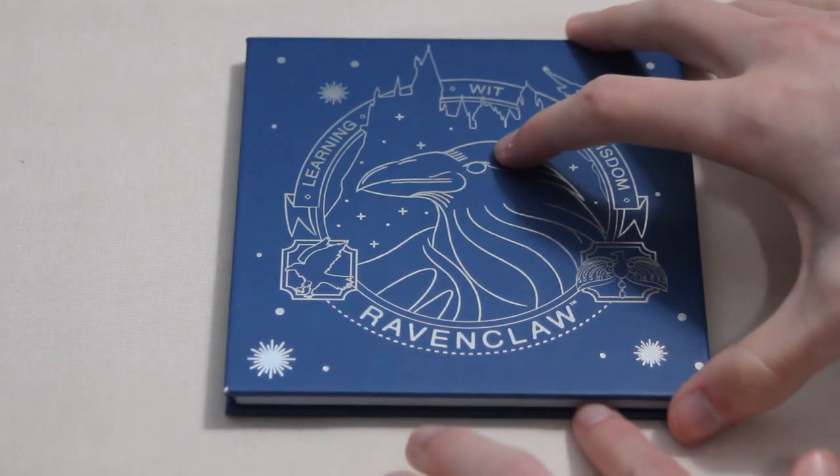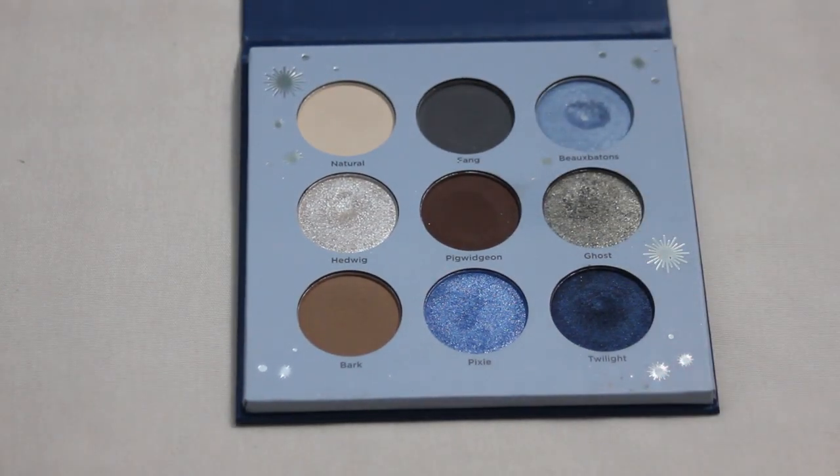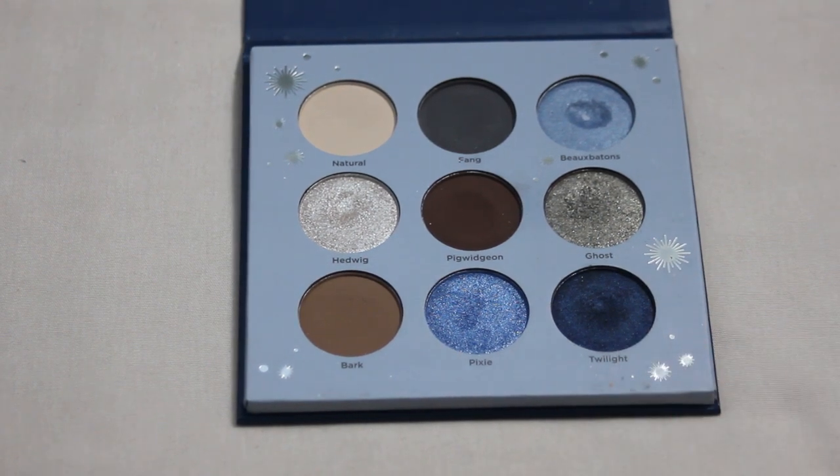The Ravenclaw palette actually does have a pan already, but I didn't hit any this past year. Two shades I want to focus on in 2024 are Hedwig — another gorgeous inner corner shade — and Twilight. I have a pretty good dip in Twilight. These shades are a little deeper than I expected, but with some good use I feel like I could get pan in at least one, hopefully both.